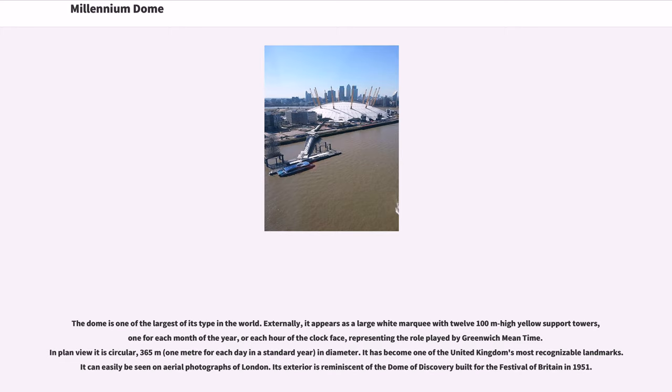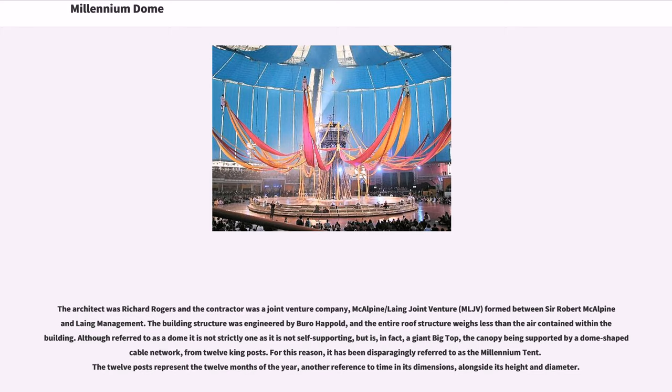The dome is one of the largest of its type in the world. Externally, it appears as a large white marquee with 12 100-metre high yellow support towers, one for each month of the year or each hour of the clock face, representing the role played by Greenwich Mean Time. In plan view it is circular, 365 metres in diameter. It has become one of the United Kingdom's most recognizable landmarks, easily seen on aerial photographs of London. Its exterior is reminiscent of the Dome of Discovery built for the Festival of Britain in 1951. The architect was Richard Rogers and the contractor was McAlpine-Laing joint venture. The building structure was engineered by Bureau Happold, and the entire roof structure weighs less than the air contained within the building. Although referred to as a dome, it is not strictly one as it is not self-supporting, but is, in fact, a giant big top, the canopy being supported by a dome-shaped cable network from 12 king posts.